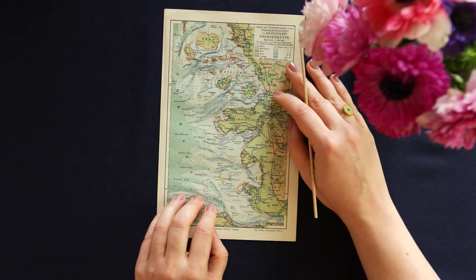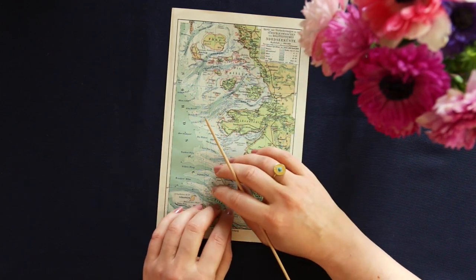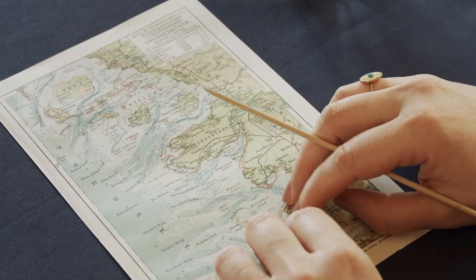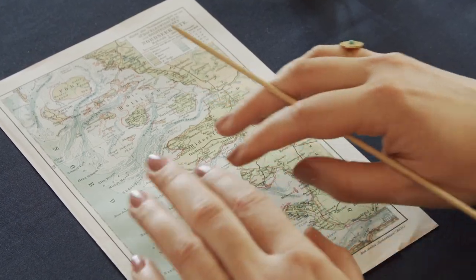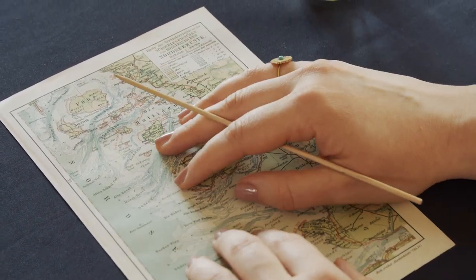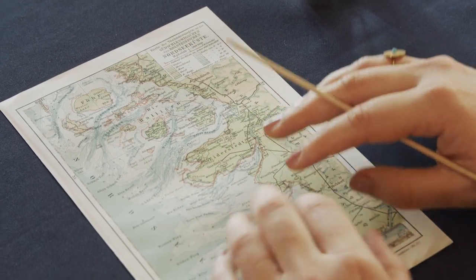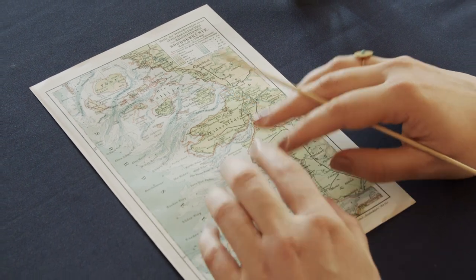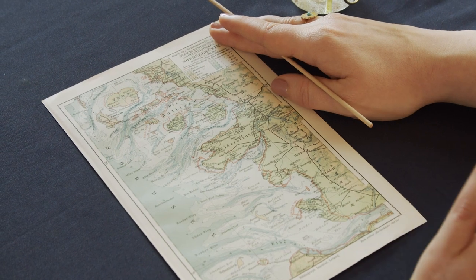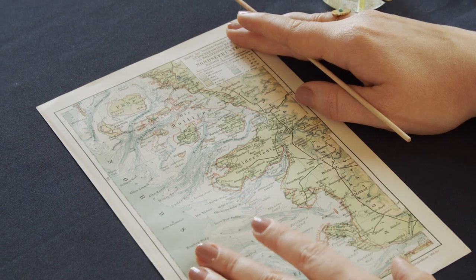My initial plan was to do a map of Norway today, but a lot has changed because I've actually booked a spontaneous trip to Norway. Of course I'm going to go and try to find some great maps there that maybe I wouldn't be able to find here. Instead, I figured we could have a look at this cute little map that has fascinated me for a while.